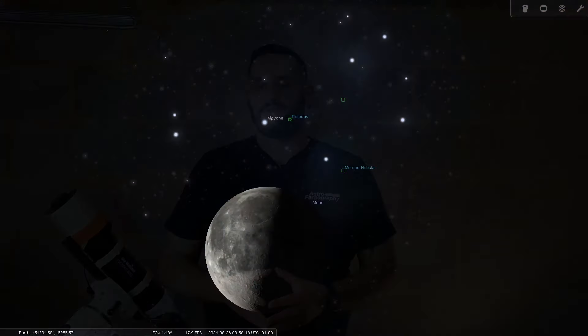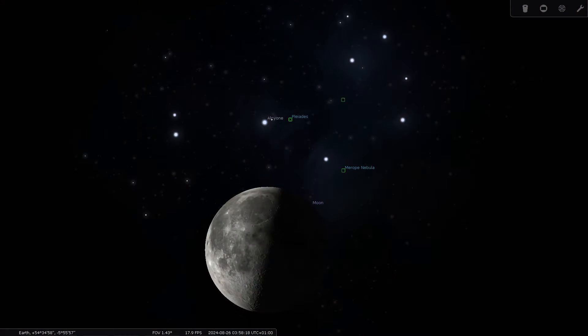On the 26th of August, not content with just passing in front of Saturn, the moon now makes its way through the Pleiades open star cluster M45. Feel free to try and take a photo, but the moon will be in its last quarter stage — still quite bright. It's going to be basically impossible to get any nebulosity out of the Pleiades whilst keeping the exposure right for the moon. It might require a composite approach, but it's a notable event in August.